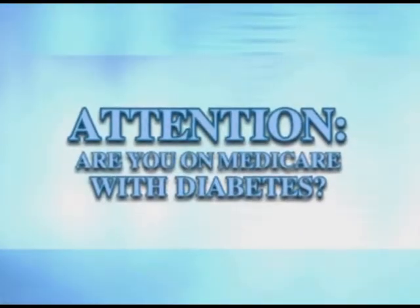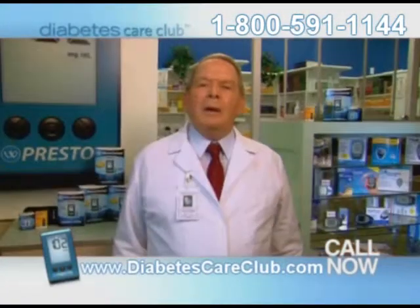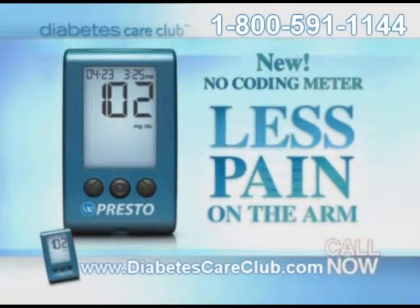Attention! If you're on Medicare with diabetes, you may be eligible for an upgraded meter. Results from testing my blood glucose were often wrong — I'd have to code my meter. If you're on Medicare with diabetes, you need to know about the newest methods in checking your blood glucose. You don't have to code your meter anymore, and you don't have to stab your fingers. These new no-code meters are easier to use and nearly painless.